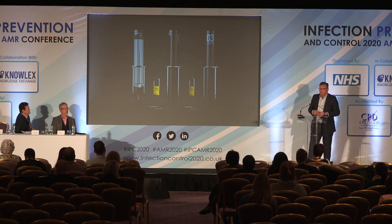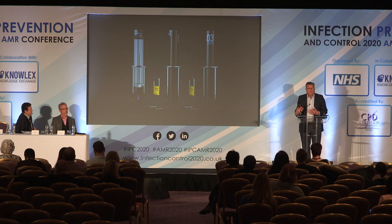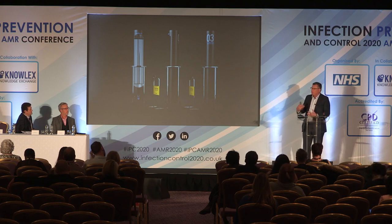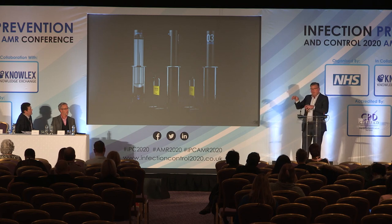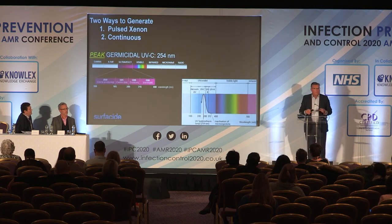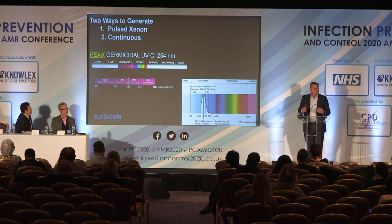The system comprises three emitters connected via Bluetooth. A control tablet talks via Bluetooth to our safety sensors and to all three emitters placed in the room.